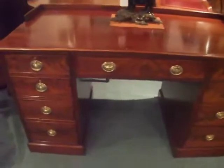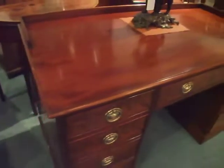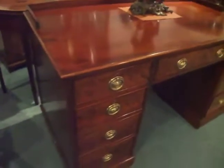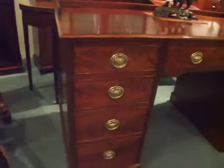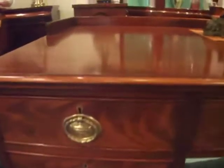Nineteenth century mahogany writing desk come dressing table — it's got both uses. It probably started life as a desk because it's got locks on all the drawers, which is normally a sign of it being a desk rather than a dressing table.